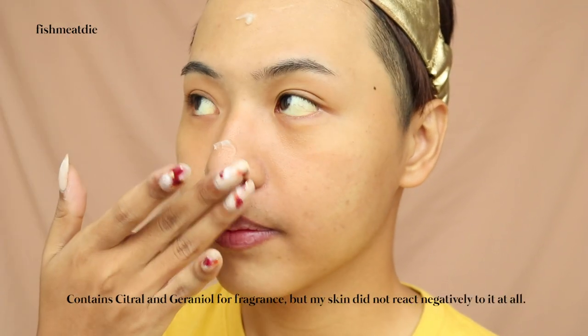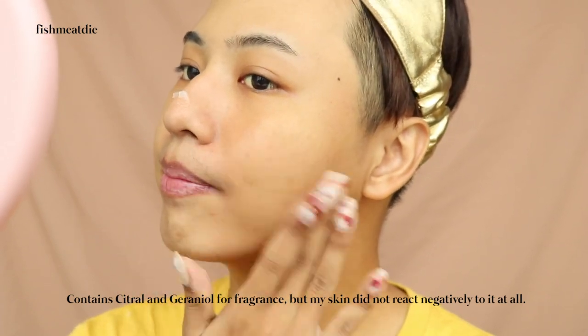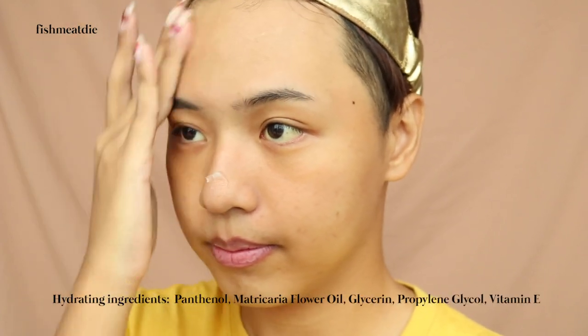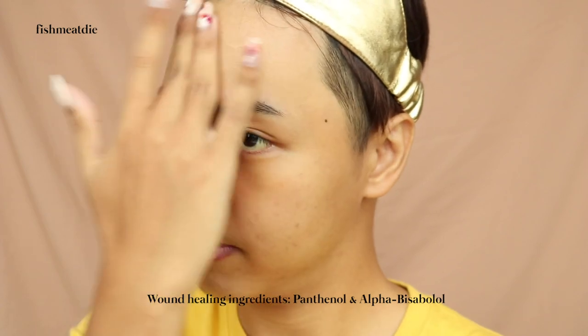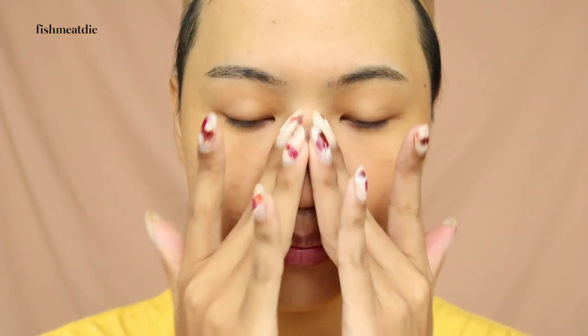After analyzing the ingredient list, I found that it's pretty clean aside from the citrus and geraniol fragrance. Aside from Calendula Extracts, it also contains ingredients that are good for those with dry skin, those who want to promote wound healing, and for those who want anti-aging benefits. After using the moisturizer, I can say that I'm a fan and I'll definitely be getting the full-size for myself soon.